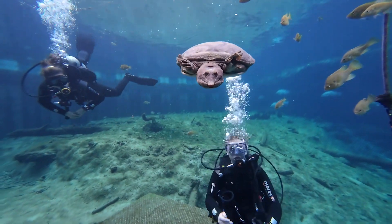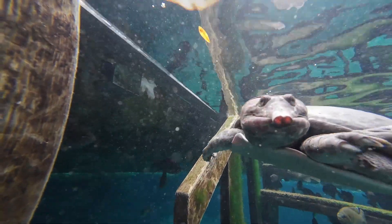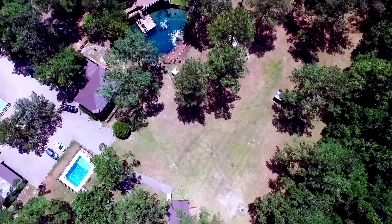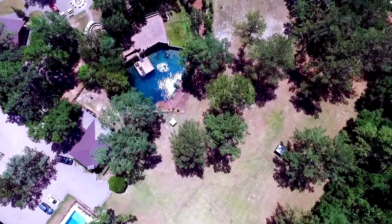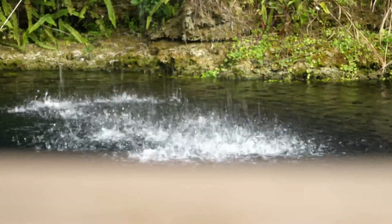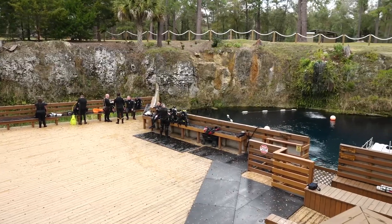We set off to North Central Florida to explore the home of Miss Virgil the Turtle along with her many curious underwater friends. What we discovered was that this is also home to a stunning freshwater spring nestled in a picturesque resort-like environment that offers everything scuba divers could want.